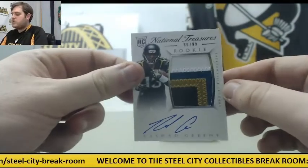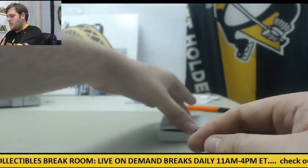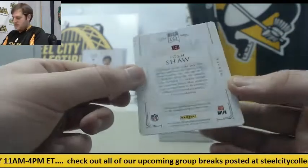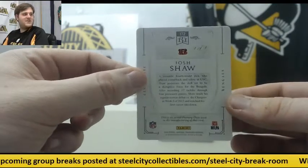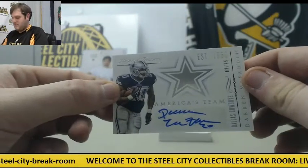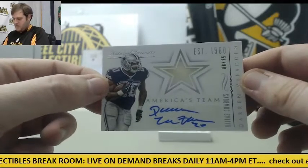Beautiful rookie patch auto right here — Rashad Green from Florida State. Josh Shaw, 1 of 1 — printing plate auto, rookie card, Josh Shaw from USC. I still think he's gonna be good. That's the guy that jumped out of the apartment, right? Josh Shaw, 1 of 1 — I still like him. 8 of 25, Darren McFadden. I'm not a Cowboys guy, but that's a sick card — America's team, whatever.